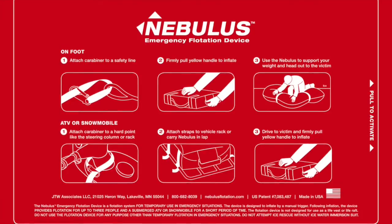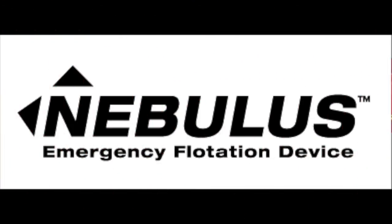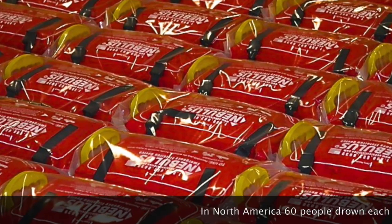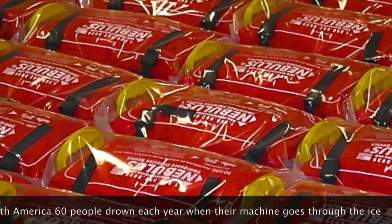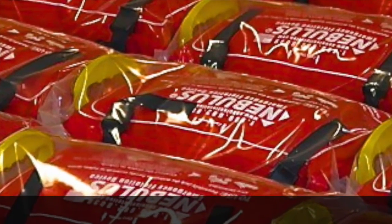Each year in North America, an average of 60 people drown when their snowmobiles and ATVs crash through thin ice on frozen lakes and rivers. To date, over 100 people have been saved by using the Nebulous Emergency Flotation device.